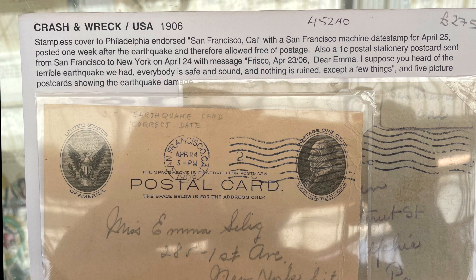San Francisco. 1906 earthquake. Free postage. Try doing that today.